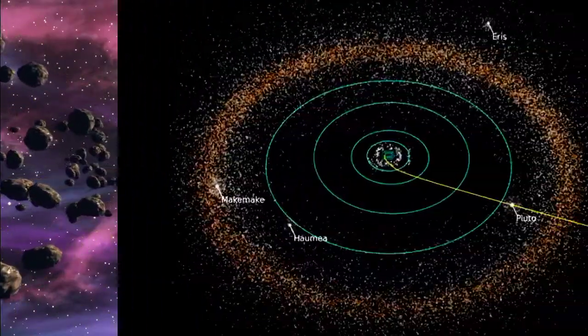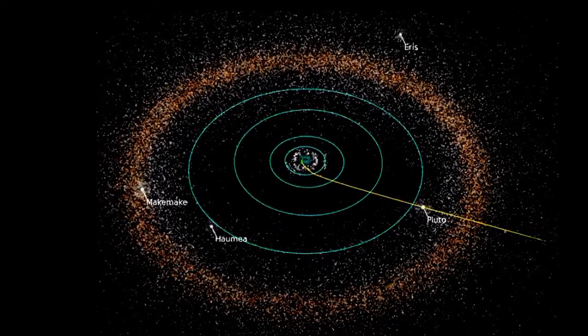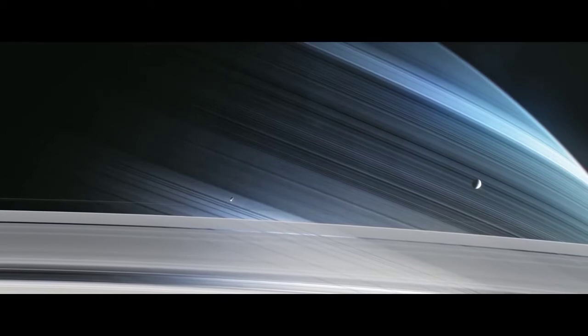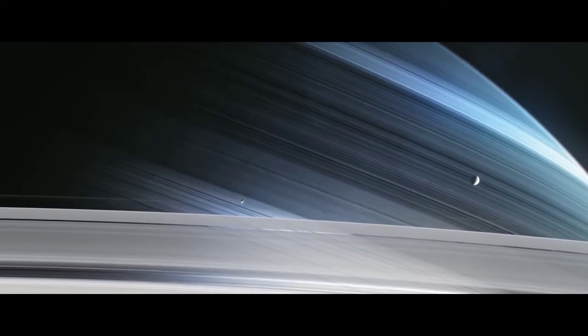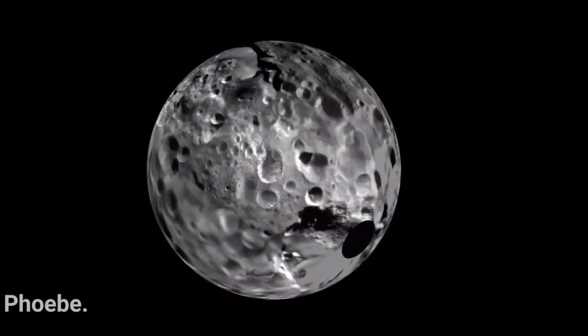At least three dwarf planets are located in the Kuiper belt: Pluto, Haumea, and Makemake. Also, some of the solar system's moons are thought to have originated there, such as Neptune's Triton and Saturn's Phoebe.